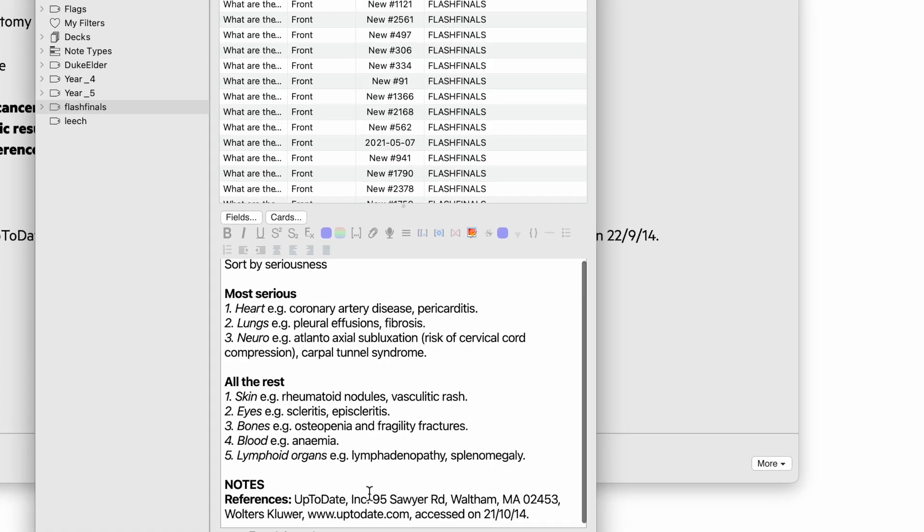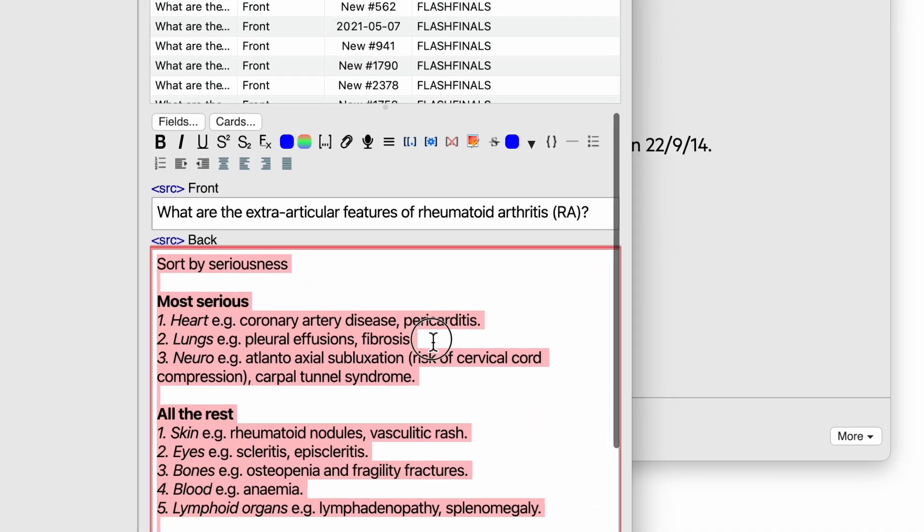The other issue is that the cards are not very good. I like to have one or two pieces of information per card — maximum three — so I don't get overwhelmed. That makes it much easier to manage and mark cards as right or wrong. The problem with Flash Finals is that the cards have a lot of information in them, so if you only recall 50% of a card, do you mark it as good or again? It's very difficult to organize your learning.